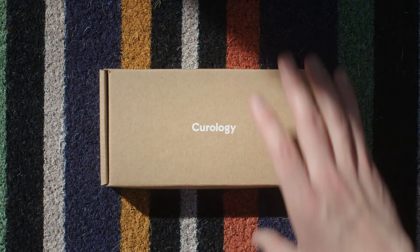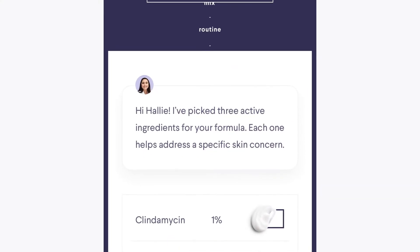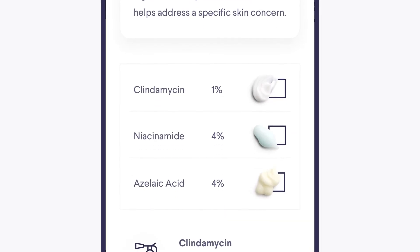And then I saw an ad for Curology. Curology is different — it's real providers. They customize each bottle exactly for your needs.